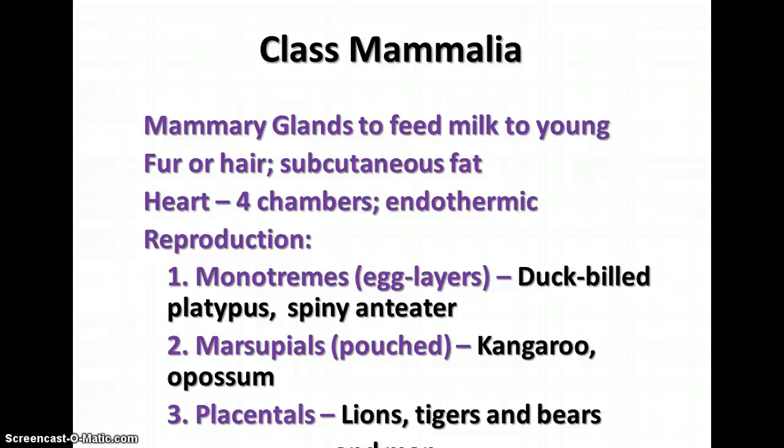Worksheets in your packet that we will complete in class include a reptile graphing activity with information about reptiles, a worksheet comparing birds and mammals, and a third one comparing the three groups of mammals — monotremes, marsupials, and placentals. That completes the notes on Kingdom Animalia.